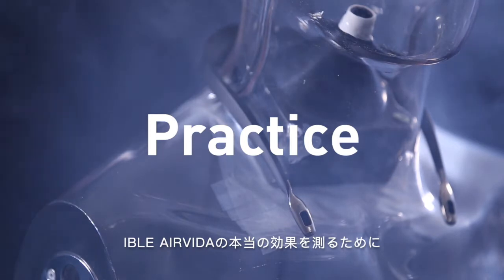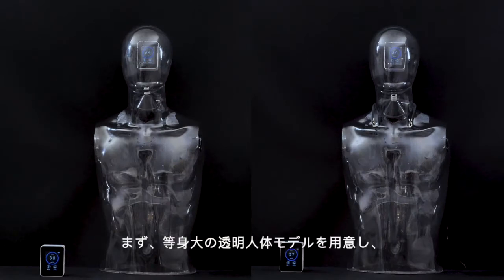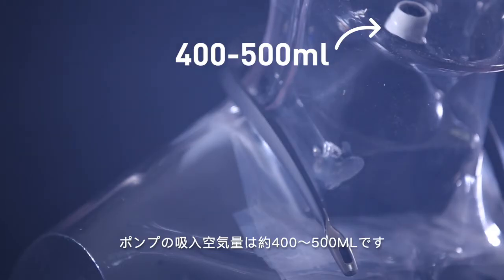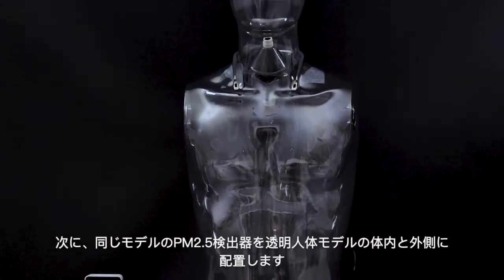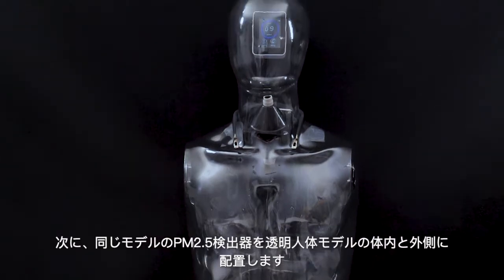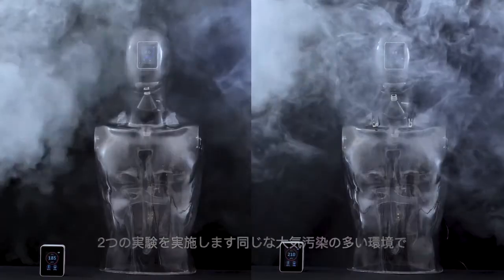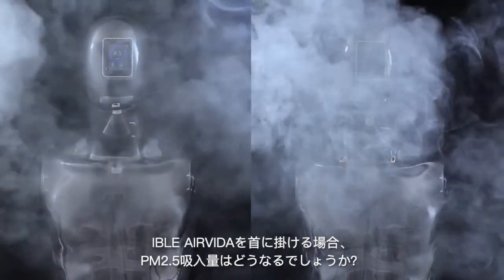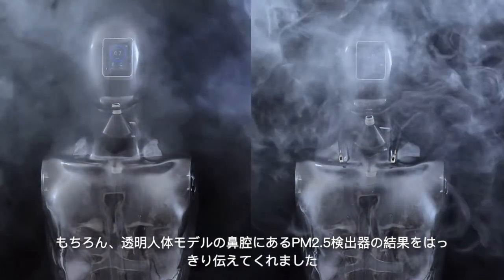Practice is the only criterion for testing the truth. We designed a simulation experiment for this issue. First, we prepare a transparent one-to-one dummy model, and we install a pump to simulate people's breathing. This pump's air inflow is 400 to 500 milliliters, which is the equivalent of an adult's tidal volume. Then we put two PM2.5 detectors, both inside and outside the dummy model. The inside one is placed in the dummy model's nasal cavity. We will implement two experiments in a high air pollution environment to see if there is any difference from wearing Eibol Air Vita — the PM2.5 detector in the dummy model's nasal cavity will tell us the truth.